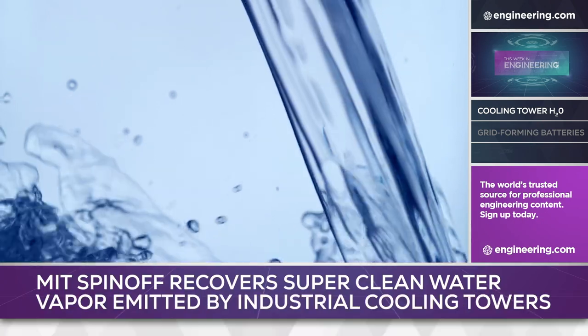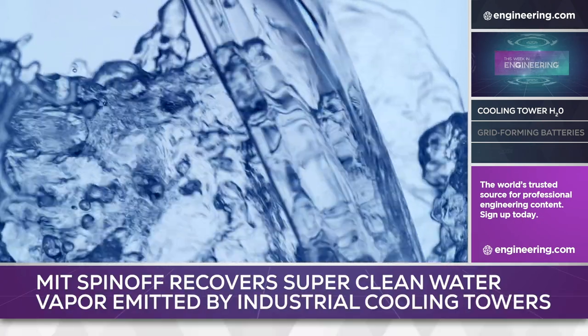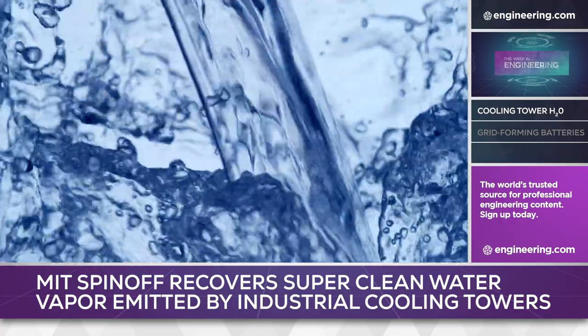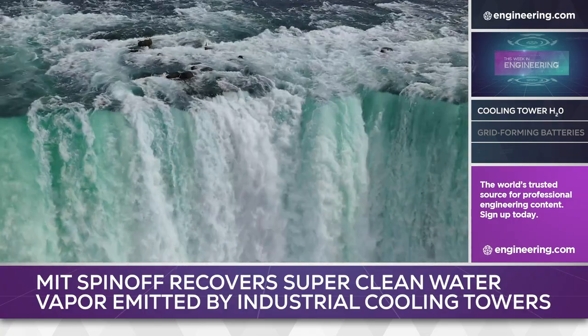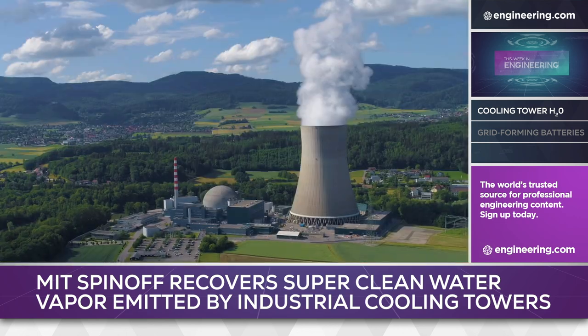Production and distribution of clean drinking water is an essential engineering challenge everywhere, but even in developed nations it can be complex and expensive. Surprisingly, in the US about 40% of all water drawn from lakes, rivers, and wells isn't used for the traditional needs of drinking, irrigation, or sanitation, but is used to cool thermal power plants.